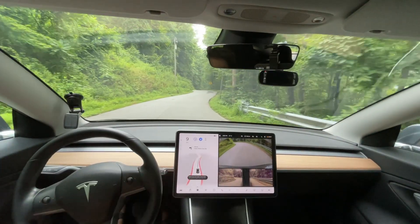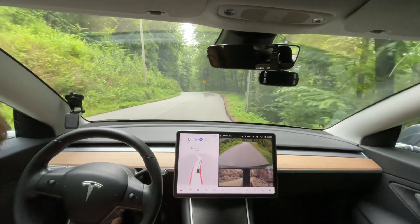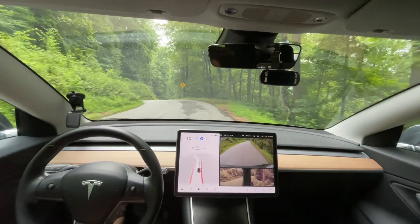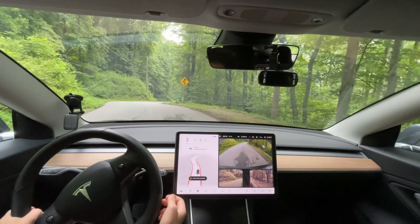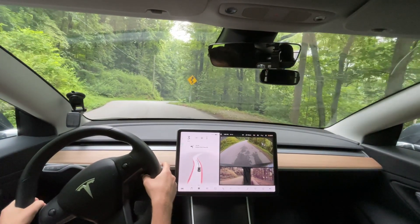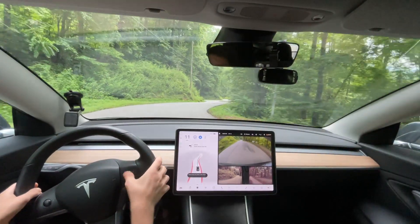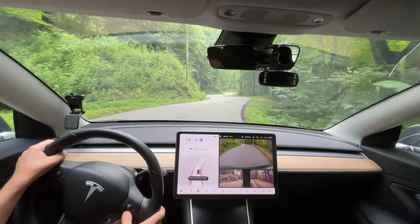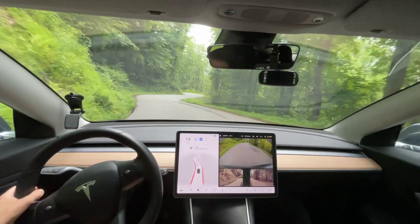So pay attention to my head in the mirror. You will see it turn left and then the error pops up on screen. As you can tell by the video audio, I was a little bit confused about what just happened or why that happened. I didn't notice my head turning until I reviewed the video.